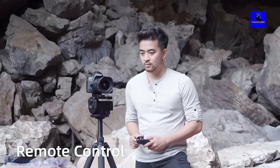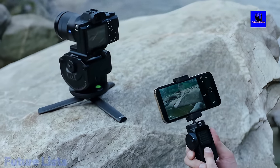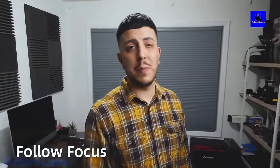Crisp images and videos come in quick succession because of the 12 degrees per second pan speed and 8 degrees per second tilt speed. Comes with a tripod mount interface to keep it steady on its stand for optimal versatility in capturing footage from any angle.